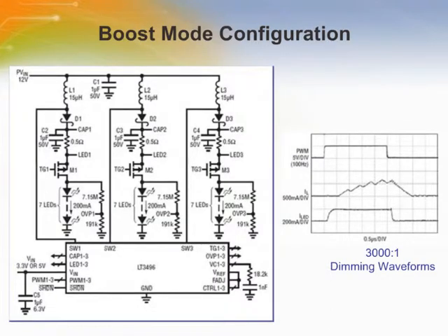The LT3496 can be configured as a boost LED driver for applications where the LED voltage is higher than the supply voltage. This triple boost mode driver delivers 200 mA to each LED string from a regulated 12 volts and can be used for automotive lighting. D4, Q1 through Q3, and R1 through R4 create battery surge voltage protection circuits to protect the LED string from damage by a battery surge voltage. The waveform chart shows 3000 to 1 PWM dimming waveforms at 120 Hz. Unlike the buck-mode driver, the boost mode driver always requires an OVP circuit at the output for open LED protection.